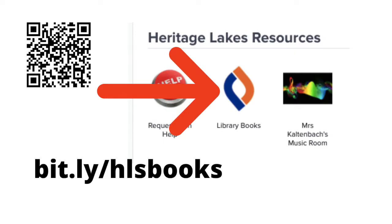To find library books to check out, go to Clever and look for the library books icon, or you can go to bit.ly/hlsbooks or the QR code which will be on the flyer coming home.